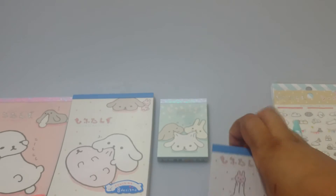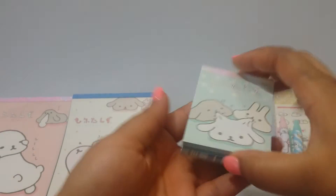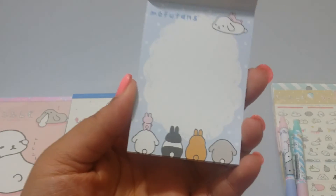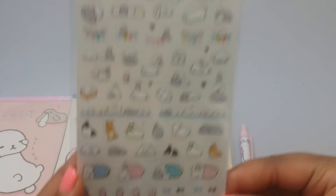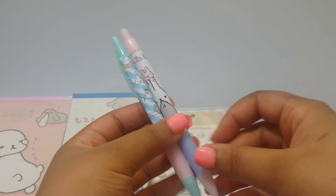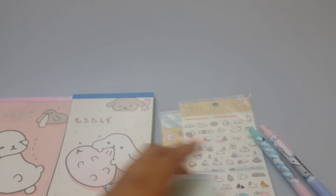These memo pads are three dollars and fifty cents; the bigger ones are five dollars or five fifty. I notice when I get these from different stores the prices are a little different. This one is super cute. And then I got some sticker sheets — super cute — and then I just have some mechanical pencils. I wish they had pens but they didn't. The pencils are three dollars and fifty cents as well, and I think the stickers are three seventy-five.